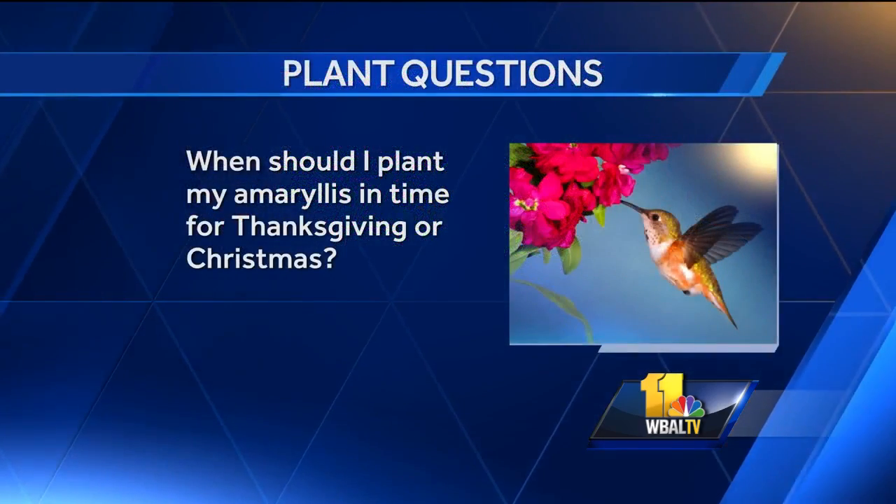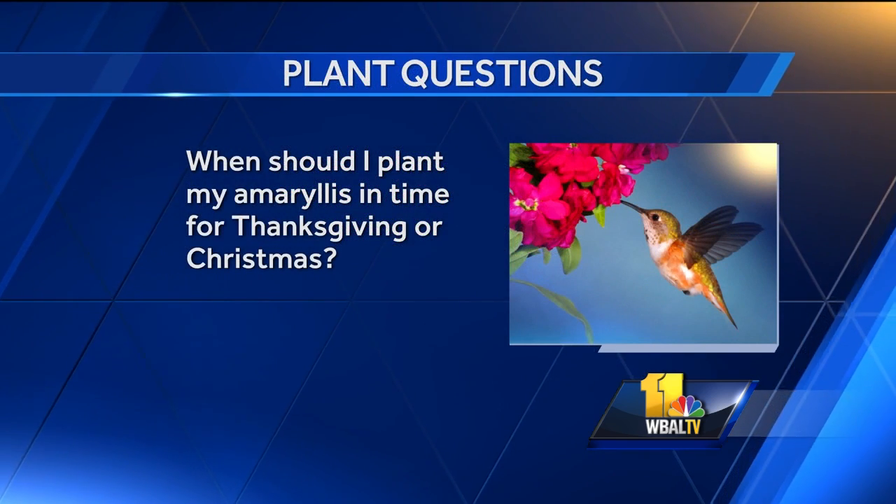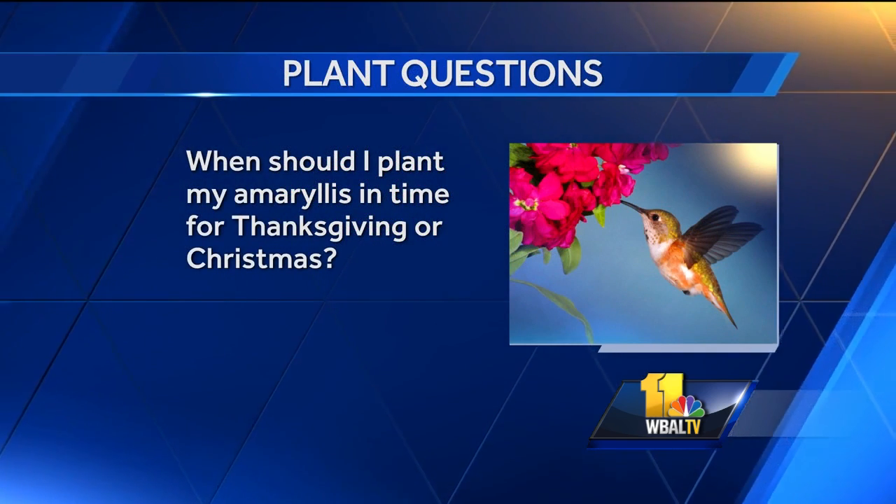When should I plant my amaryllis in time for Thanksgiving or Christmas? I'd probably start now. When you go to buy the amaryllis, if they're in a box, peek in there and see if they've started growing. If they have, they're going to come on really fast. If not, look for some green growth at the bulb tip. Now is a great time to get started — you can slow it down a little by giving it less light and keeping it a little cooler.